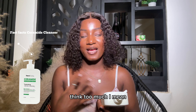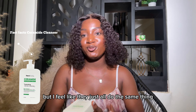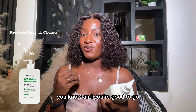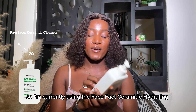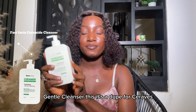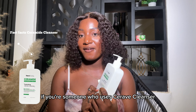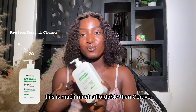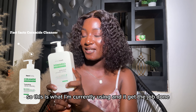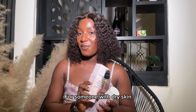For cleansers, I don't like to overthink it. You can splurge on your cleansers if you want, but I feel like they all do the same thing — just get a good hydrating cleanser and you're good to go. I'm currently using the Seraphate Ceramide Hydrating Gentle Cleanser. It's a dupe for CeraVe, so if you use the CeraVe cleanser and you're looking for a dupe, this is much more affordable. It gets the job done and I like it.